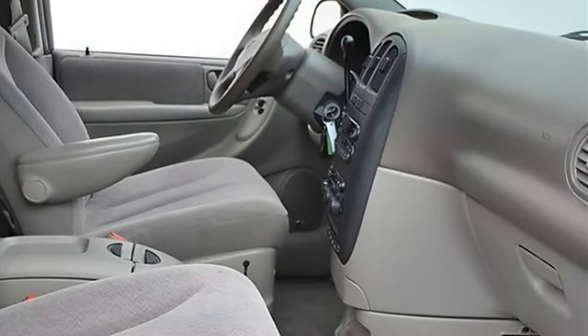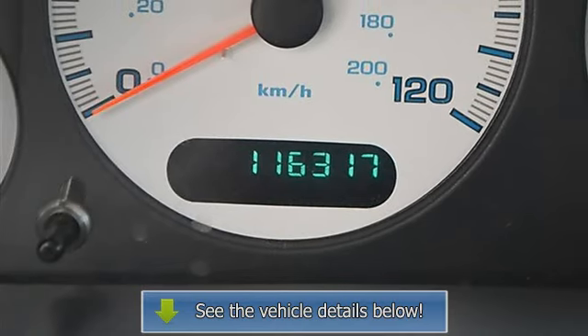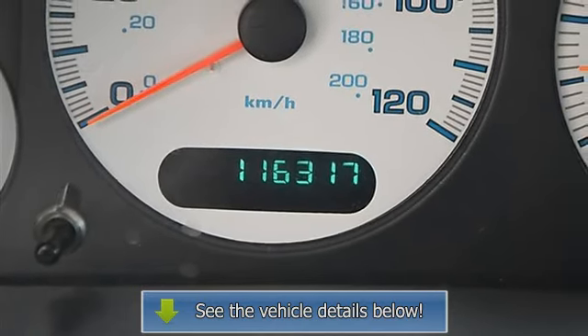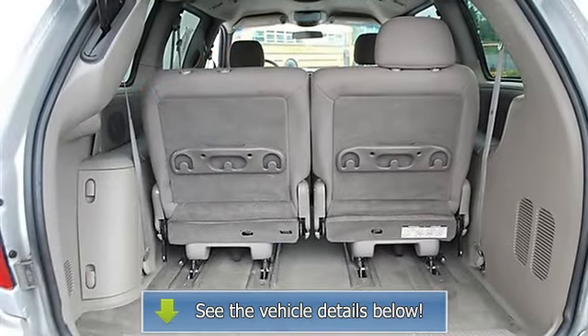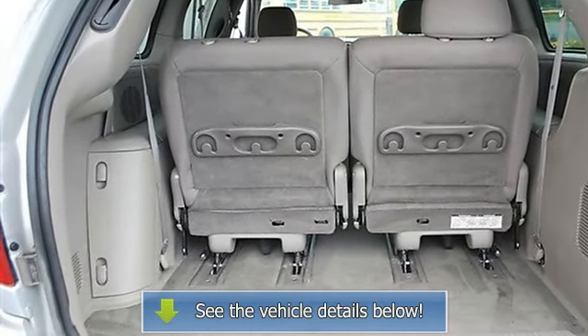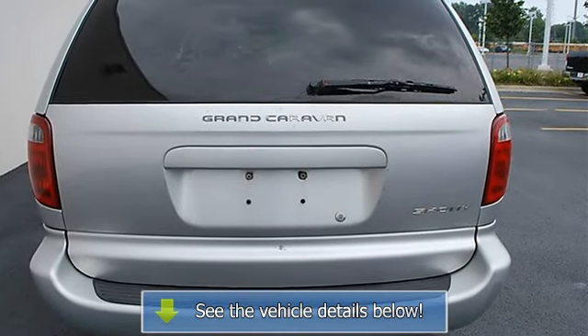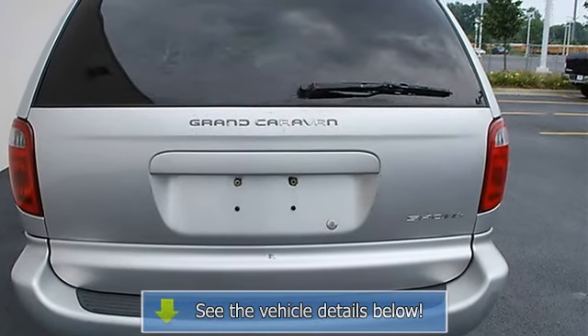Leather wrap steering wheel, adjustable steering wheel, tire pressure monitoring system, power windows, power door locks, cruise control, keyless entry, vehicle anti-theft system, AC, AM/FM stereo, CD player, MP3 player, wood grain interior trim, electrochromic rearview mirror, driver vanity mirror, passenger vanity mirror, driver illuminated visor mirror.